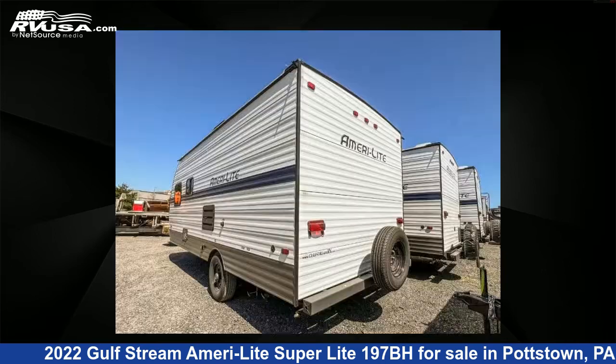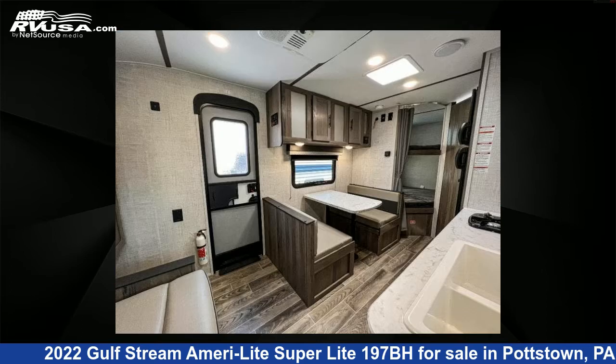This new Gulfstream is 22 feet 0 inches in length and features sleeps 5 and 30 gallons fresh water capacity. The floor plan layout of this travel trailer features a Murphy bed.